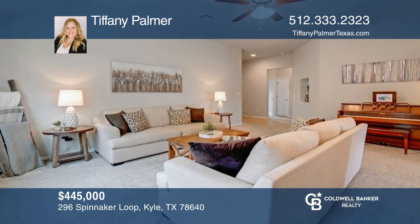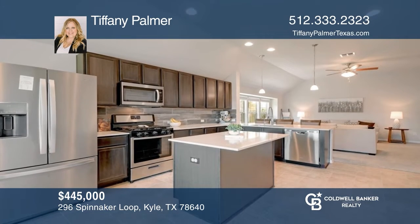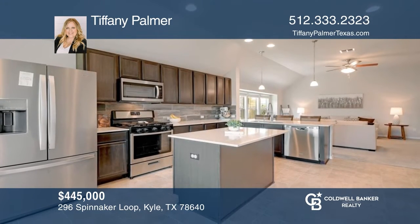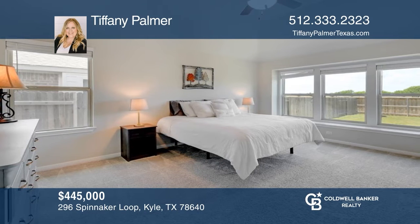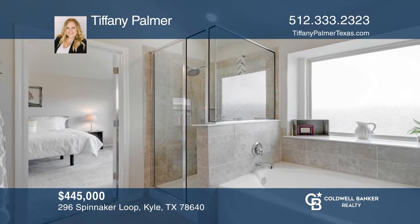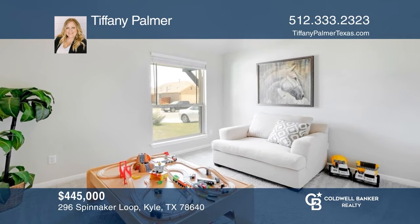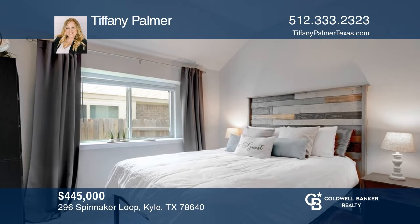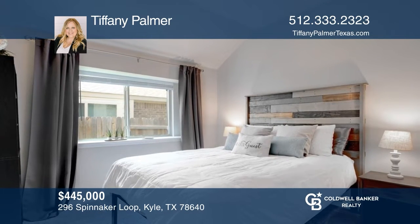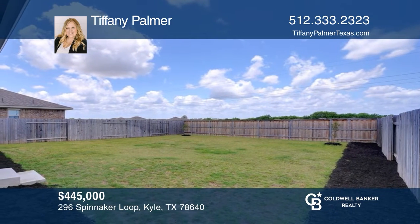This four-bedroom, two-bathroom home features a living area that opens into the kitchen with beautiful silestone countertops and plenty of pantry and cabinet storage. Off of the kitchen, you'll find the primary bedroom and an en-suite bathroom with a separate shower and garden tub, along with dual vanity and walk-in closet. The other bedrooms are all great in size. Take in the gorgeous Texas sunset views from the large fenced-in backyard. Make it yours by calling Tiffany Palmer.